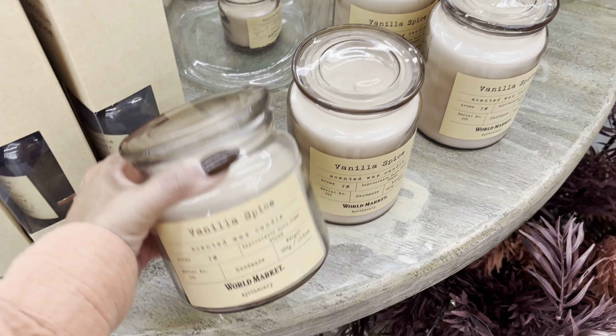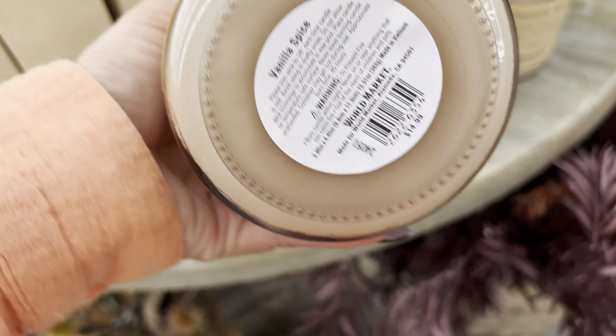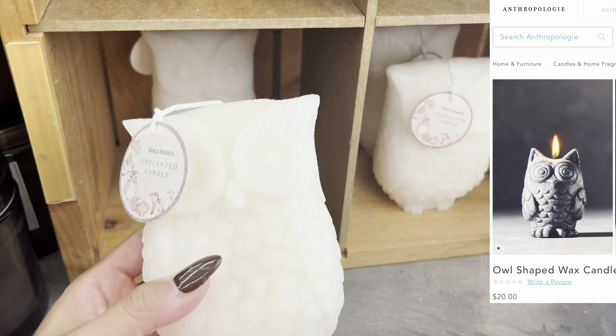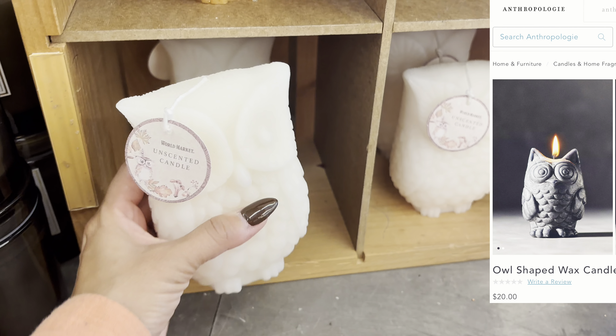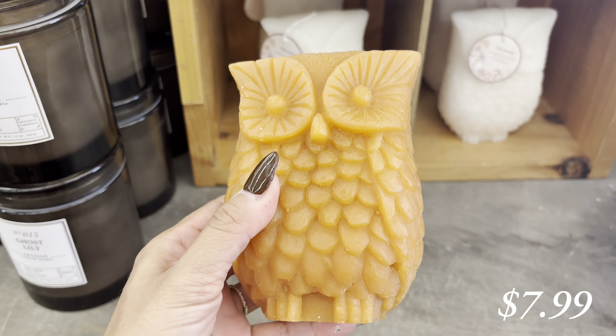I own this vanilla spice candle and I love it so much. It smells so good and I love the color of it. I turned mine around so you don't see the logo, but the logo is very pretty. These owl candles remind me a lot of the ones at Anthropologie. Those are in their Halloween section and these are more towards fall, but give you that same look for less.